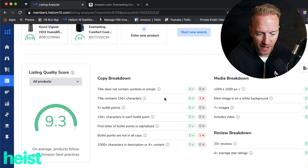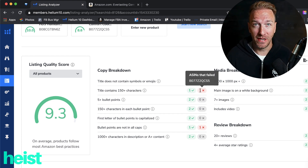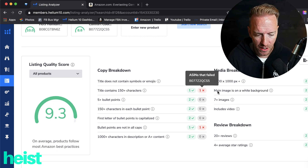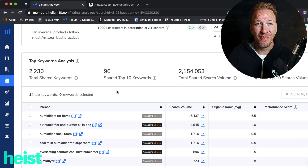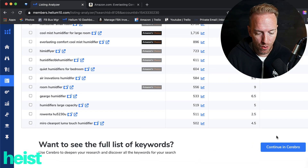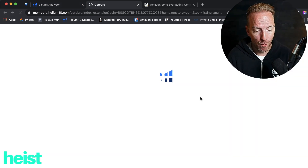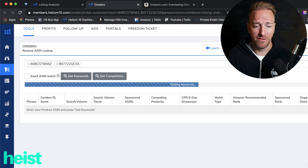It spits out the results feature by feature. For example, it's saying that one of these ASINs doesn't have at least 150 characters. So that would be good if you're assessing yourself against a competitor — if you have a knock on yourself, you may know where your drawbacks are on your listing versus a competitor. It's also got the top keyword analysis shared amongst both of them, so you can see total shared keywords you're indexed for and where you're both sharing volume in the top 10. You can toggle those to your list or continue into Cerebro with both ASINs, and you can export to CSV as well.